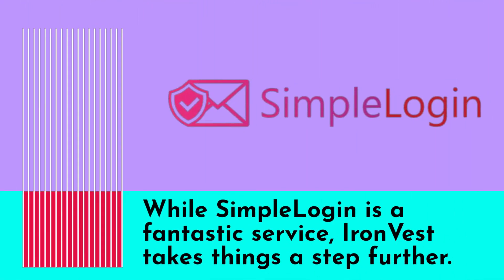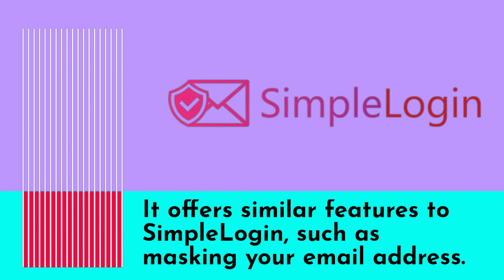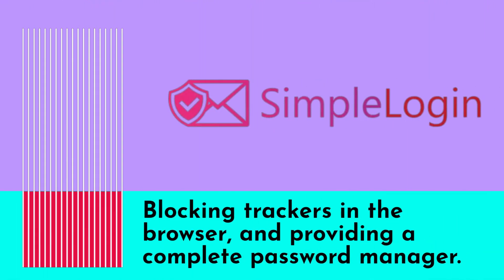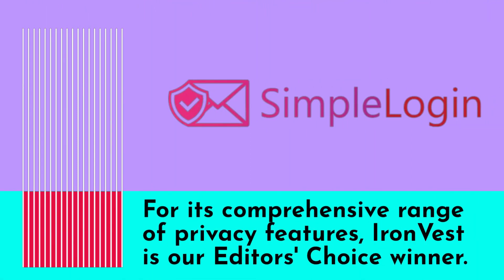While Simple Login is a fantastic service, iInvest takes things a step further. It offers similar features to Simple Login, such as masking your email address. However, it also includes additional benefits like masking credit card numbers, blocking trackers in the browser, and providing a complete password manager. For its comprehensive range of privacy features, iInvest is our editor's choice winner.